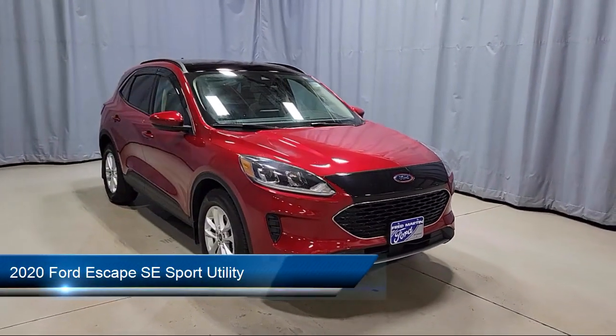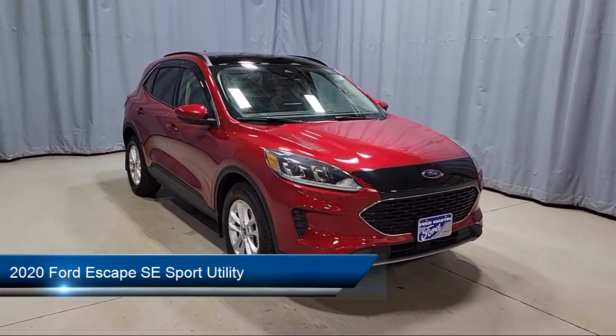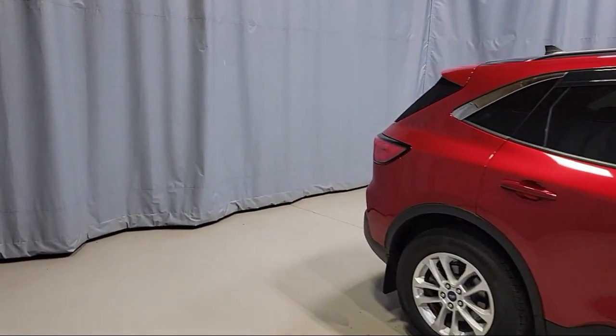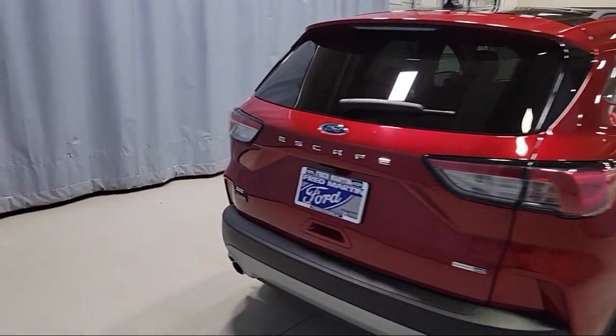It comes equipped with FordPass Connect, Ford Copilot 360 Assist, Emergency Communication System, SYNC 3 911 Assist, Auto High Beam Headlamp Control, Heated Door Mirrors, and Sirius XM Satellite Radio.